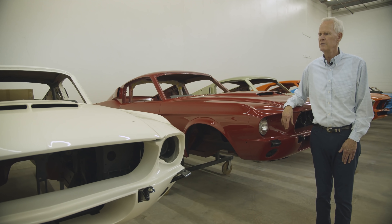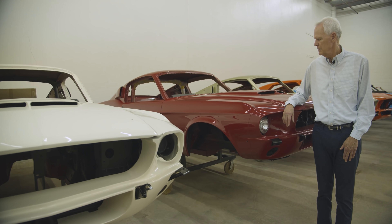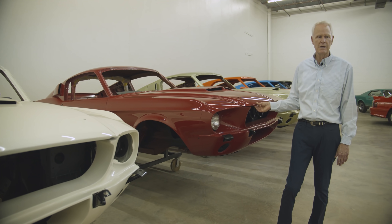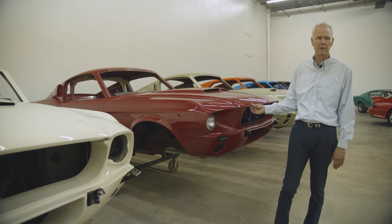And then we've got another '68 GT500 yet to be assembled, but that's the process — they do a great job getting a good finish, three-sixteenths gaps, and everything fitting right, which then makes the assembly go really well.